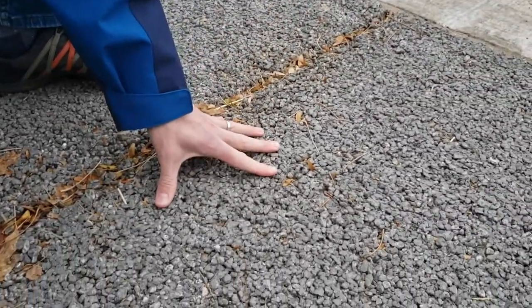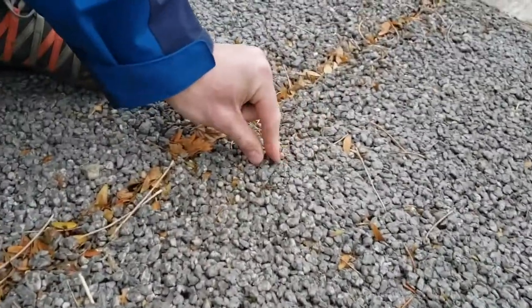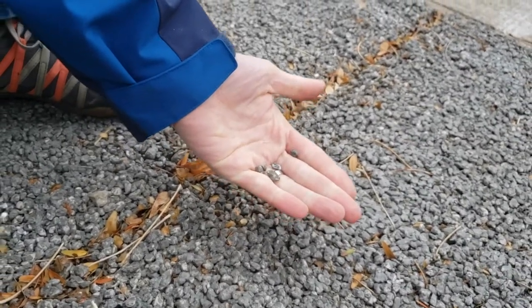This one is much more prone to having spall, and you can see there are some little chunks that come off, but we're hoping that it will hold up over time and not crack.